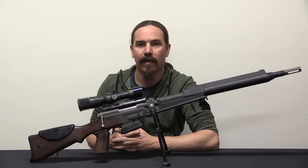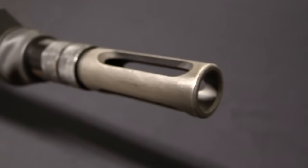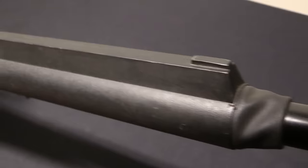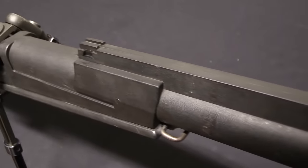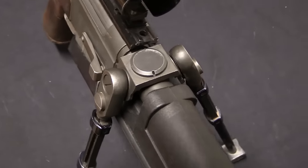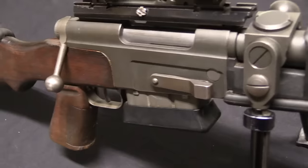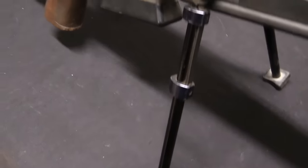FRF2 stands for Fusils à Répétition Model F2. The French really liked using F designations, kind of like in the US military we have a lot of M's — M1's and so on, all different sorts of items designated M1. The French have a whole bunch of things designated F. For example, with the F1s you have the FRF1 snipers, the FAMAS F1 rifles, the F1 grenades, and so on.